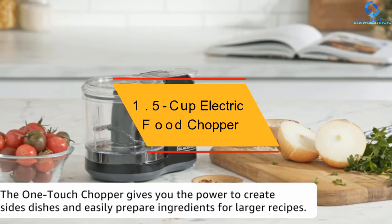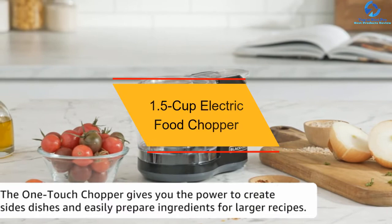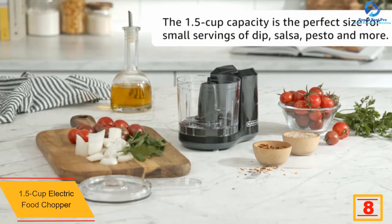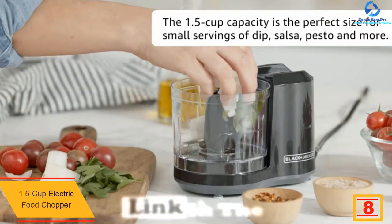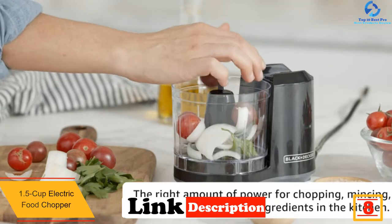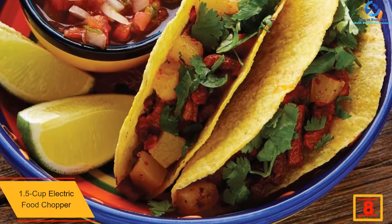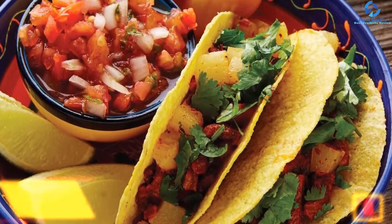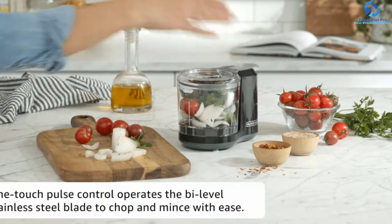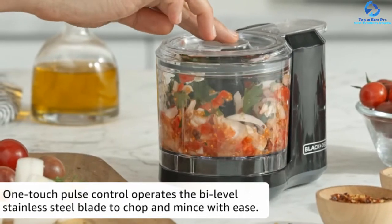At number eight, we have the 1.5 Cup Electric Food Chopper from Black and Decker. Its chopping bowl is designed to hold 1.5 cups at the maximum. Users do not have to spend much energy and effort on chopping anymore because the job can be done with a press by this machine. After you finish blending, the chopper can be washed by a dishwasher — all you have to do is remove all the parts in order for the dishwasher to clean it thoroughly.